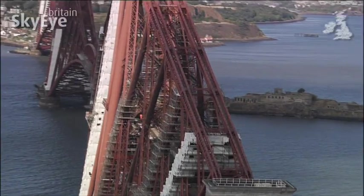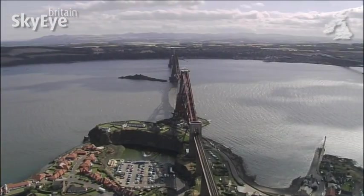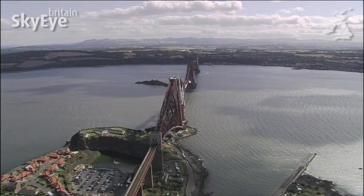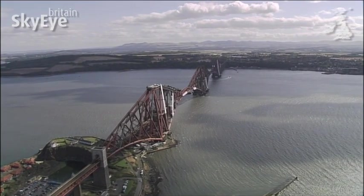A structure like this needs an immense amount of maintenance. In fact, it's become a national joke that some things in life are like painting the Forth Bridge — by the time you complete the task, it's time to start all over again.